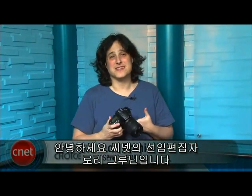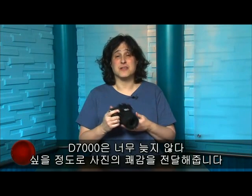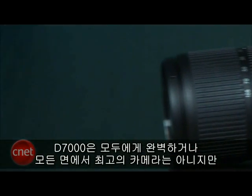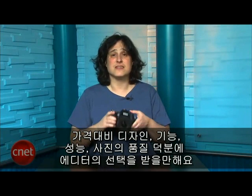Hi, I'm Lori Grunin, Senior Editor with CNET, and this is the Nikon D7000. When it comes to mid-to-high-end SLRs, I'm not looking for whizzy new features, bold redesigns, or insane burst rates for either myself or the shoppers I advise. To me, the perfect camera in that class just gets out of the way between my eye and the final photograph, and sometimes video. But shooting with the D7000 frequently came close to delivering the photographic rush in a way I haven't felt in way too long. It's not the right camera for everyone, and it's not the best at everything. But its combination of design, features, performance, and photo quality for the price earns it an editor's choice.